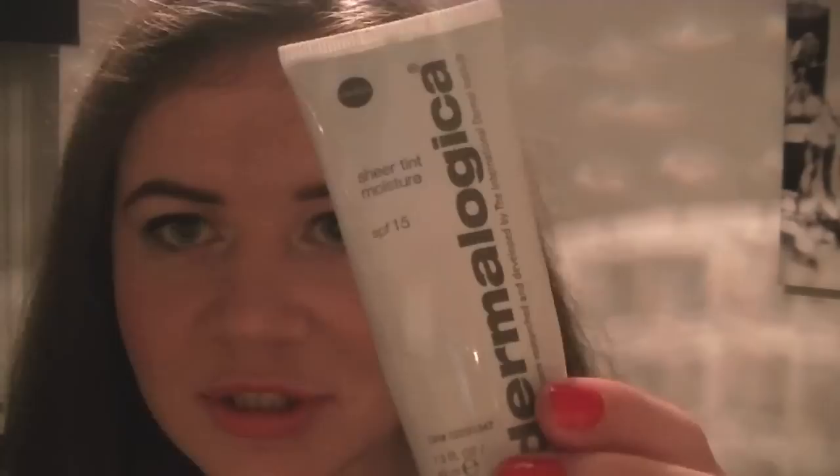Another thing is from Dermalogica — it's the Sheer Tint Moisture, basically a tinted moisturizer. I was using my MAC one and loved it, but my skin was really bad. At work everyone's into Dermalogica and mineral makeup. Since about July or August I've been using all Dermalogica skincare with my Clarisonic and my face has really improved. So since I wasn't going to change all my makeup, I at least changed the base to the Sheer Tint Moisture, and I absolutely love it — such a natural-looking finish.